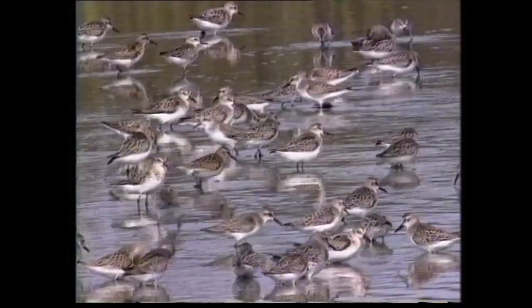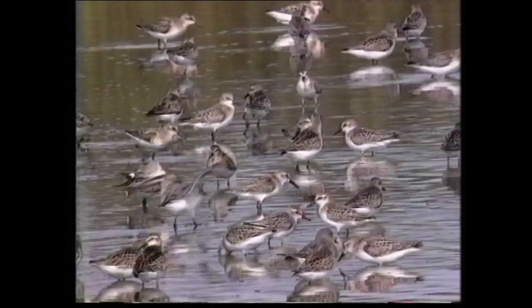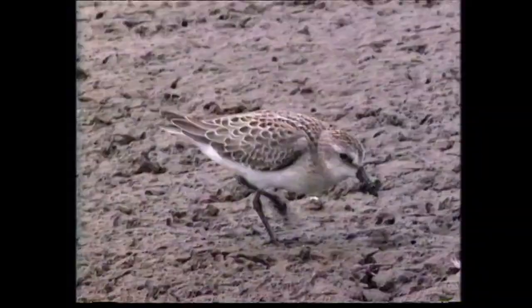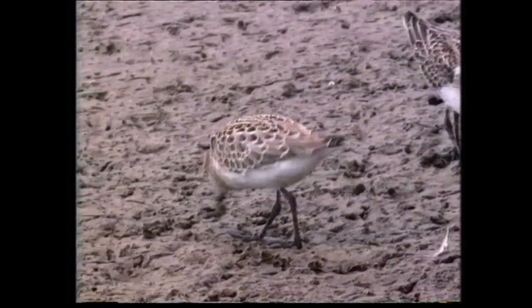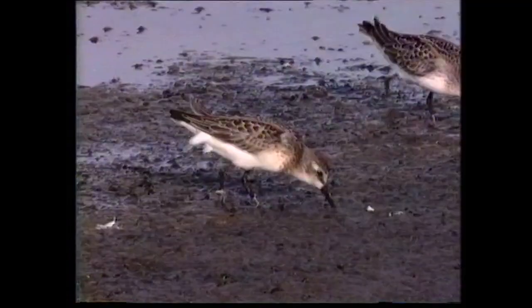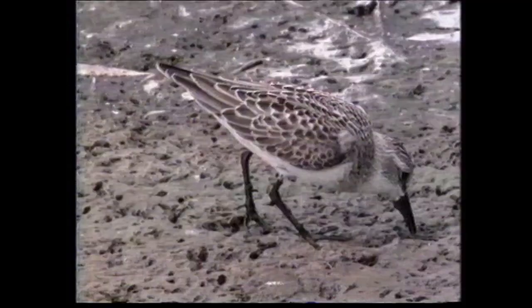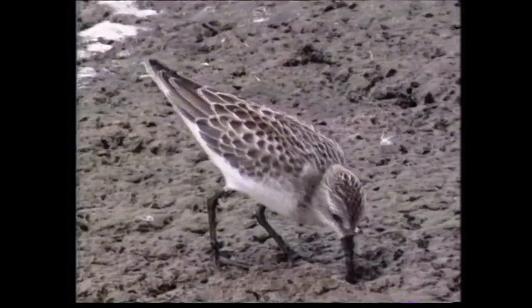Juveniles may be encountered on migration from mid-July onwards, often in mixed flocks with least, western, and white-rumped sandpipers. In fresh juvenile plumage, the feathers of the upper parts and crown have rufous or yellowish fringes. Typical juveniles have a rather greyish cast to the plumage, lacking the rufous tones of the Old World stints. Mantle and scapular Vs, when present, are indistinct. The chuntering calls can be heard in the background.